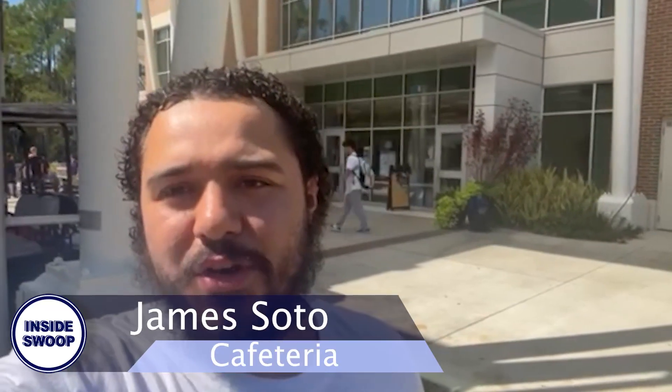For more on what's going on this week, here's James Soto. Good afternoon. I'm outside the UNF Cafeteria where on-campus UNF students can enjoy delicious plant-based and regular food. This is a great place to save your money if you're a UNF college student, especially nowadays. Rather than going outside the campus and eating food, you can come here and enjoy a wide variety of delicious foods. James Soto, Inside Swoop.